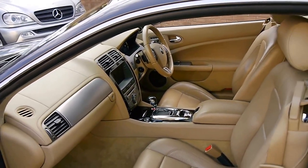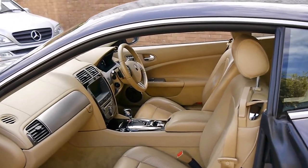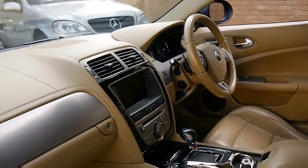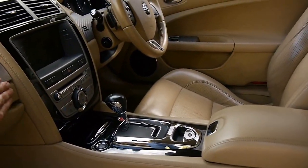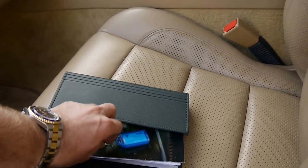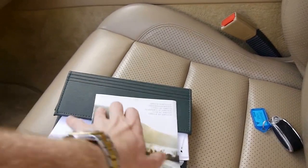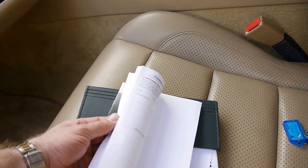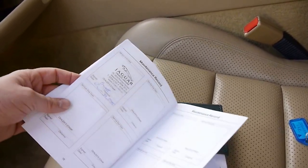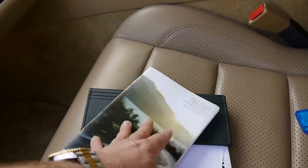This 4.2 litre engine is so much more reliable than the previous model, which was a supercharged 4 litre. We've sold these with up to 120,000 or 130,000 kilometres and really haven't had any issues. Looking at the service books, I believe it's been to Trivet most of its life — every single service has been done at Trivet, which is fantastic.